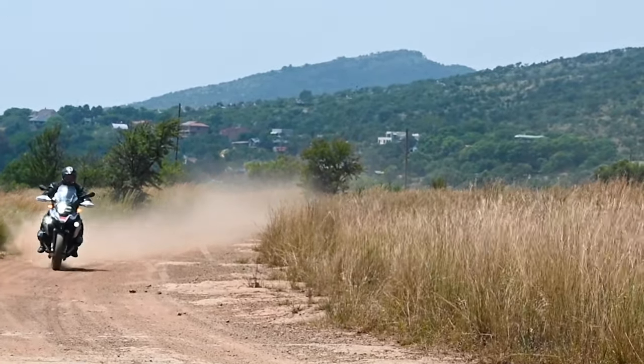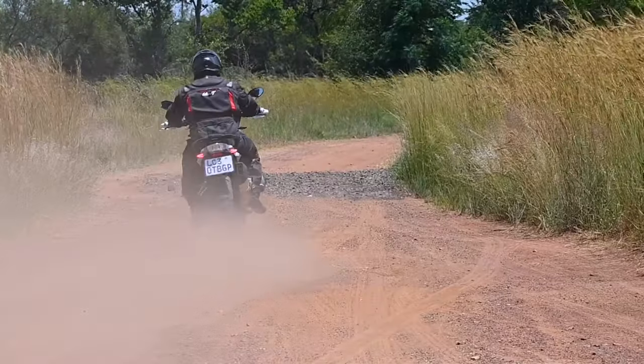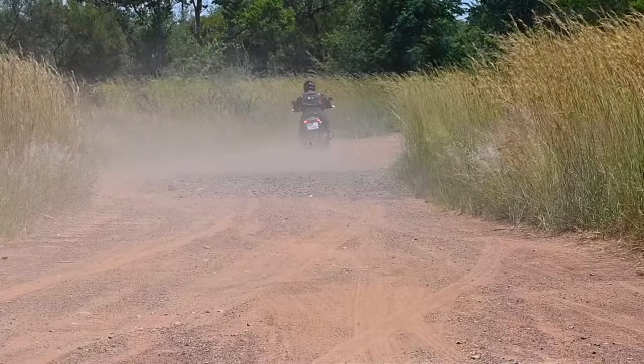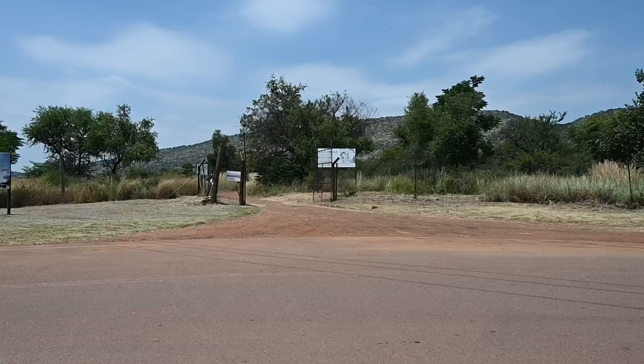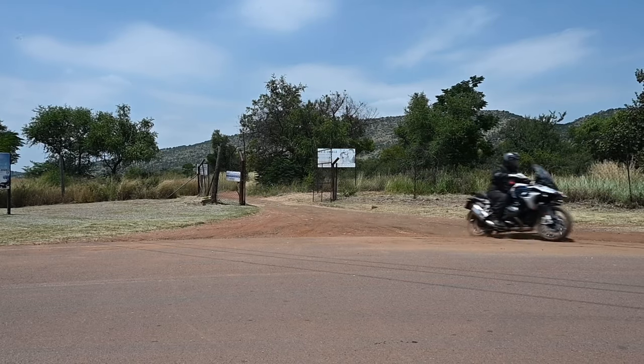Although if the 1250 already wheel-spins for nothing in the dirt, people might immediately begin asking why BMW is going even bigger with the 1300. This is the sort of question that has been asked for many years — bikes are getting bigger. It's kind of funny when my dad told me a story from the 80s.